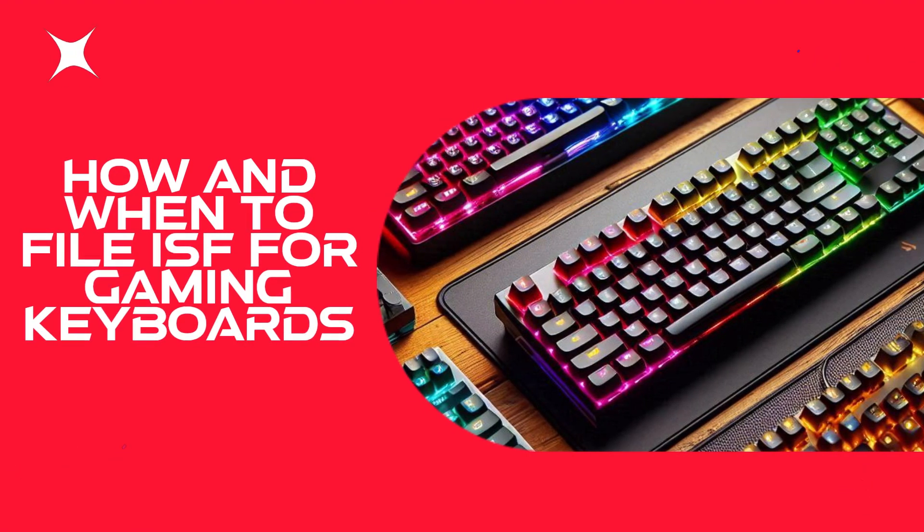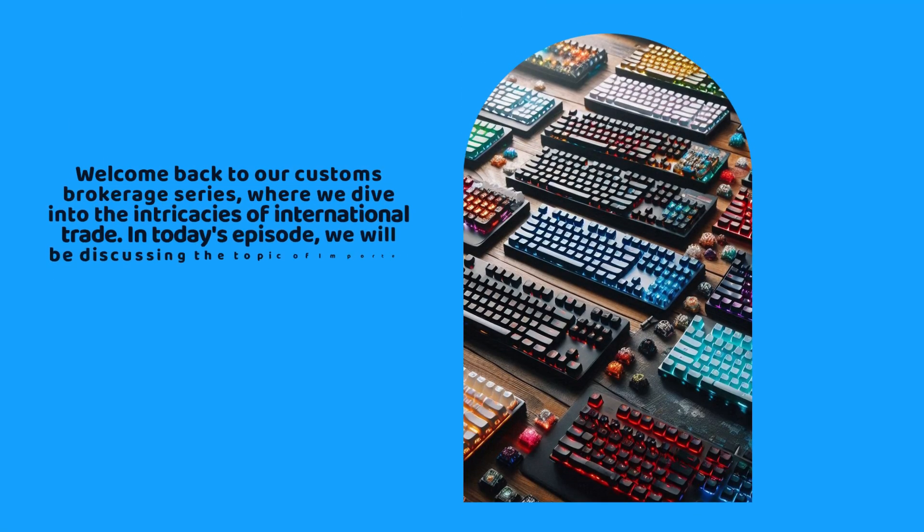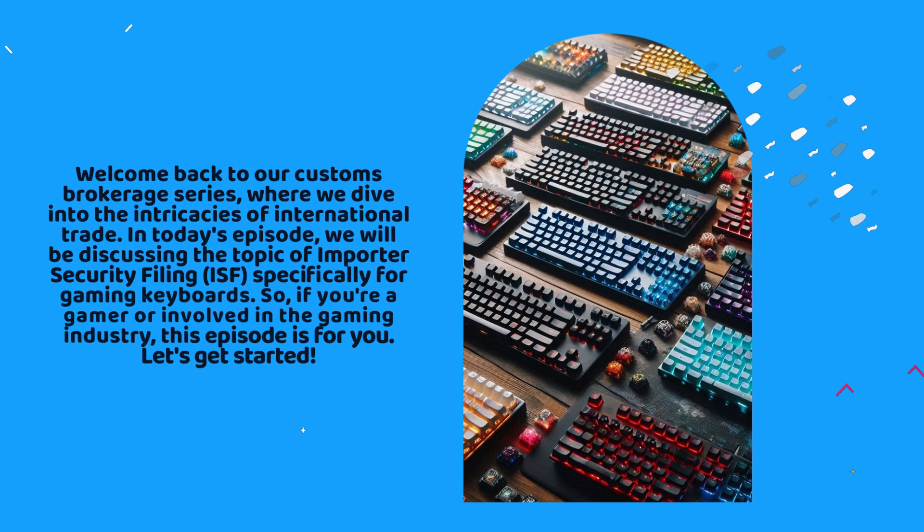How and when to file ISF for gaming keyboards. Welcome back to our Customs Brokerage series, where we dive into the intricacies of international trade. In today's episode, we will be discussing the topic of importer security filing, ISF, specifically for gaming keyboards. If you're a gamer or involved in the gaming industry, this episode is for you.